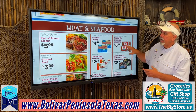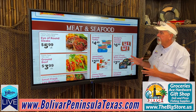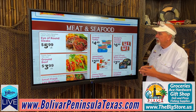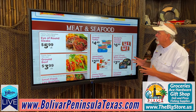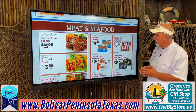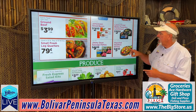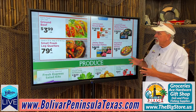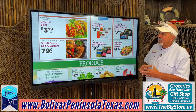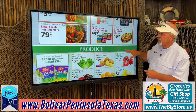In the meat department: round eye of round steaks, $5.99 a pound. Ground beef, $3.99 a pound. Ground turkey, $4.49 a package. James sliced bacon, $2.99. Richard smoked sausage, $6.99. Lando Frost barista flavored lunch meats, $3.99. Imported headless shrimp, $5.99 — I always buy local. Jimmy Dean sausage patties, $9.99. Fresh small leg quarters, $0.79 a pound.